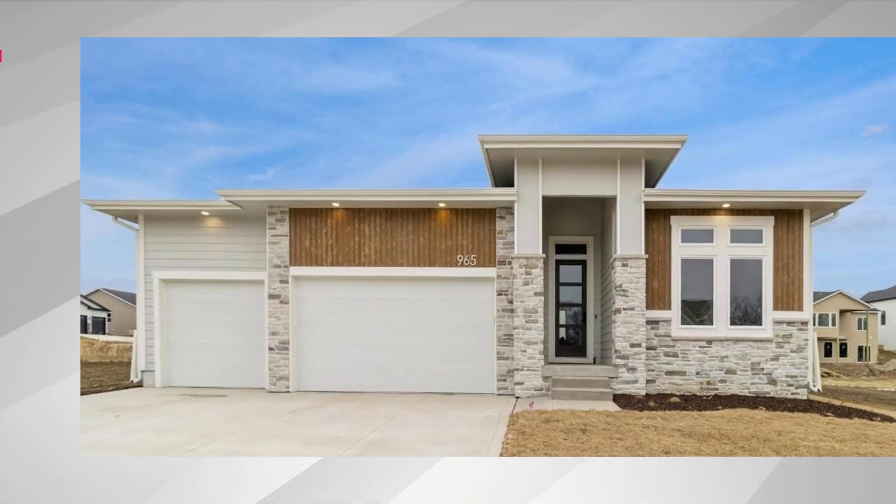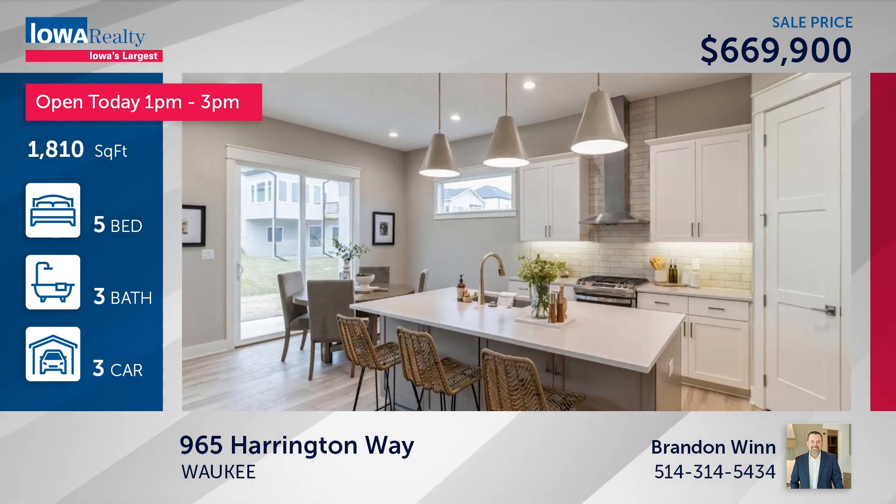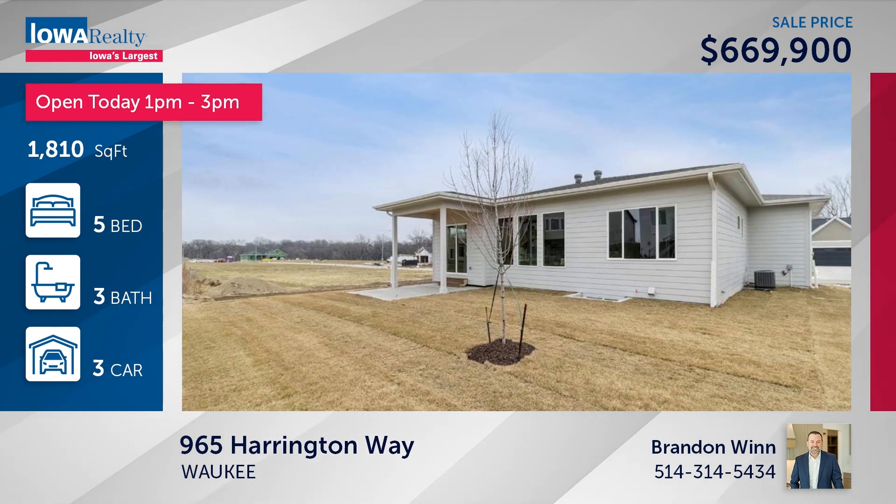Brandon Wynn from Iowa Realty has an open house from 1 to 3 — five bedrooms and three baths. The builder is Paramount Destination with the Pinehurst Ranch plan. Nice and open, big great room with fireplace, pantry in the kitchen, good square footage at $660,900.